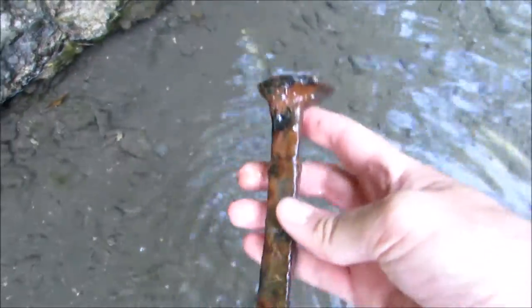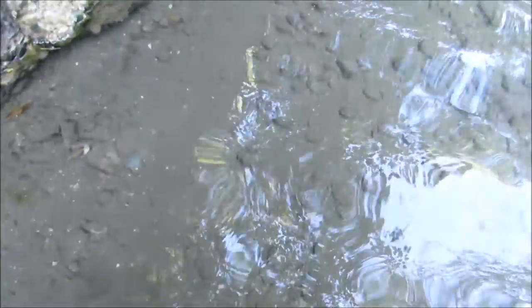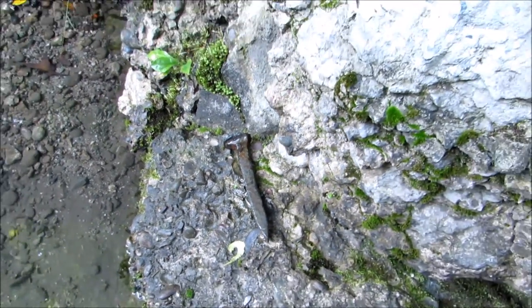Check this out — there's a little railroad spike. That might be worth taking home. I saw another one down here. That's pretty cool. I think I made it across this water.